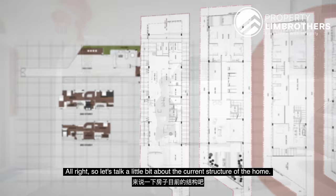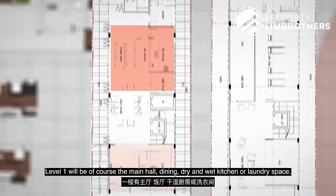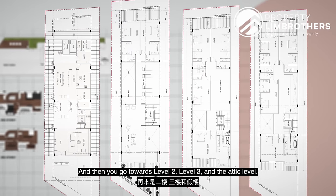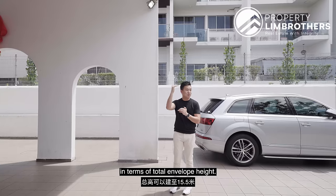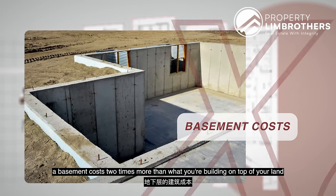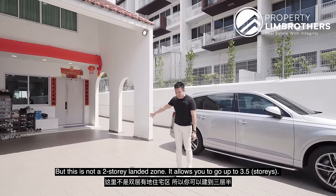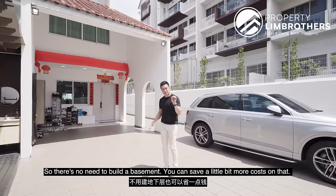Let's talk about the current structure. After you tear down, you can go up to four different levels. Level 1 will be your main hall, dining, dry and wet kitchen, laundry space — you'll also build your lift shaft and storage zoning. Then you go to levels 2, 3, and the attic level. This plot allows you to go up to 15.5 meters in total envelope height. There's no need to build a basement — basement construction costs two times more than building above ground. People usually build basements in two-storey landed zones, but this allows three and a half storeys, so there's no need for a basement and you save on costs.